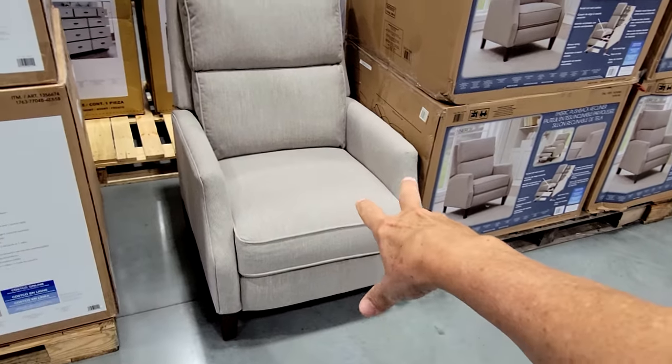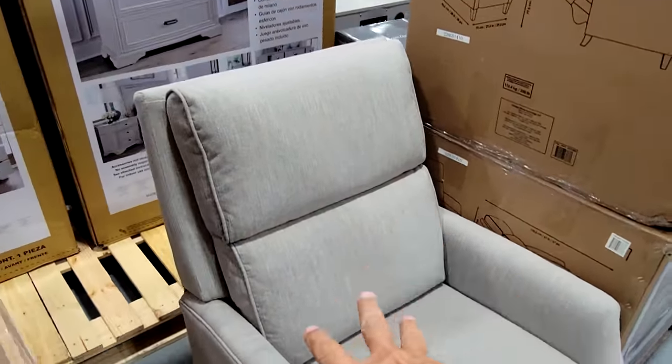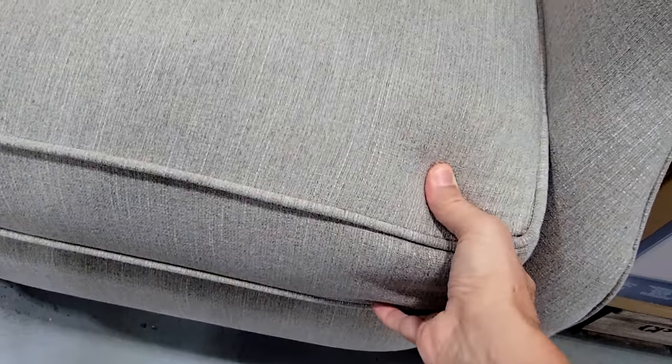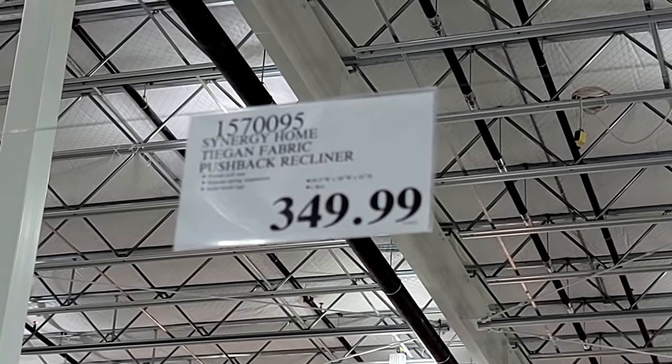At first glance I thought this was a regular chair, but this is the Synergy Home Teagan Fabric Pushback Recliner — everything is mechanical on it. It looks very comfy and I like the welting around the pillows and around the seat, which makes it a little more firm and holds its shape better. This fabric recliner is $350.